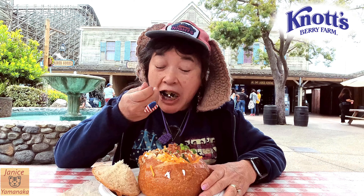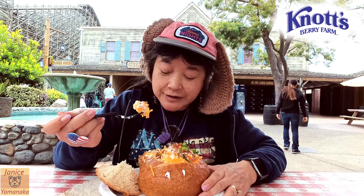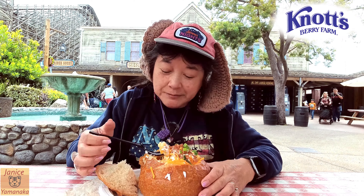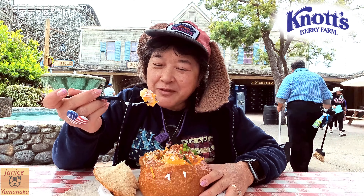Their mac and cheese is really good. I think they make the bread bowls here, so the bread is really good too. I'll give this one an A. It's a pretty good deal and it's pretty heavy. You've got a lot of bread here to snack on afterwards — don't just throw the bread bowl away, take it with you and snack on it, or feed it to the birds.